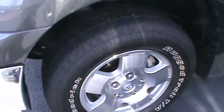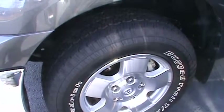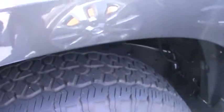It has a nice set of wheels on it for you to do lots of pulling, and it's got good tread on it.